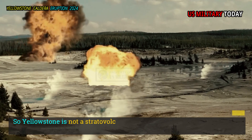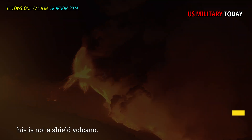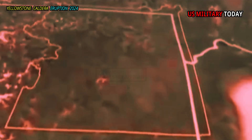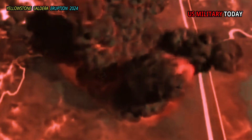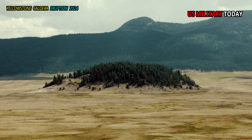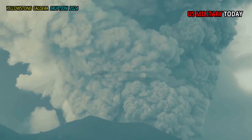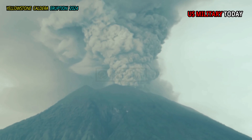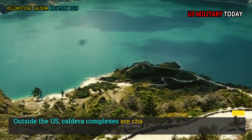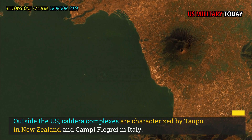Yellowstone is not a stratovolcano and not a shield volcano. Rather, it represents a style of volcanism that includes rare, large explosive eruptions associated with caldera collapse. Other caldera complexes in the U.S. include Valles in New Mexico and Long Valley in California. Outside the U.S., caldera complexes are characterized by Taupo in New Zealand and Campi Flegrei in Italy.